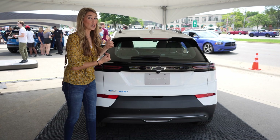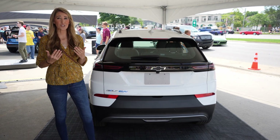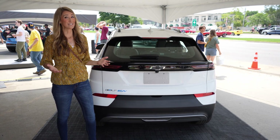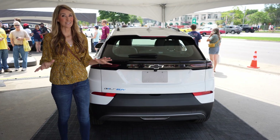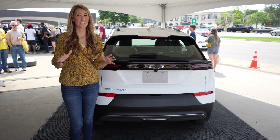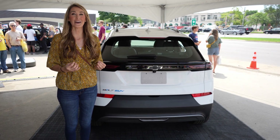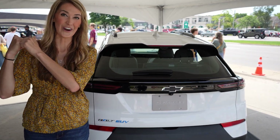Now this is the Bolt EUV — utility vehicle — but the one thing I wish they would have done is give it all-wheel drive, because we could use it here in Michigan. There's a lot more to see here at the Woodward Dream Cruise. I want to thank Chevy for allowing us to see inside the Blazer EV and the Silverado EV, but let's get down the street and check out some more cars.